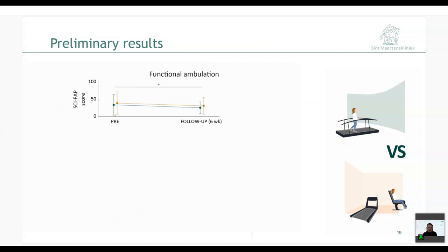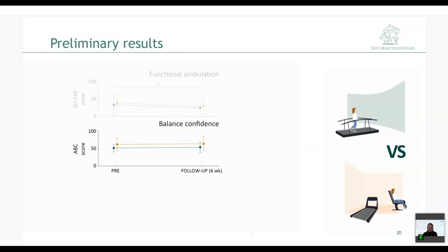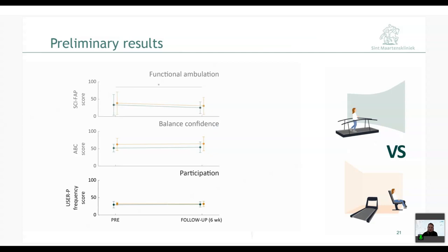Moving to secondary outcomes: the SCI-FAP score — where a lower score means better functional ambulation — showed a significant improvement over time for both interventions, with no difference between them. The ABC score for balance confidence showed no interaction or time effects, and the USER-P score for participation similarly showed no interaction or time effects. The preliminary conclusion is that no training type is superior to the other, but both improve walking capacity and functional ambulation after six weeks.